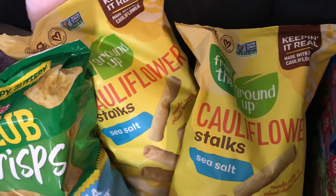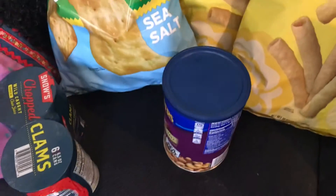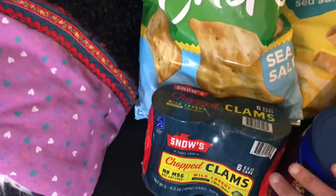The cauliflower straws — I love these, they also had a coupon this week. Grace picked these out — club crisps. And then we got, for Gary, a thing of Planters cashew lovers mix, also with a coupon. The coupons are like two dollars off.